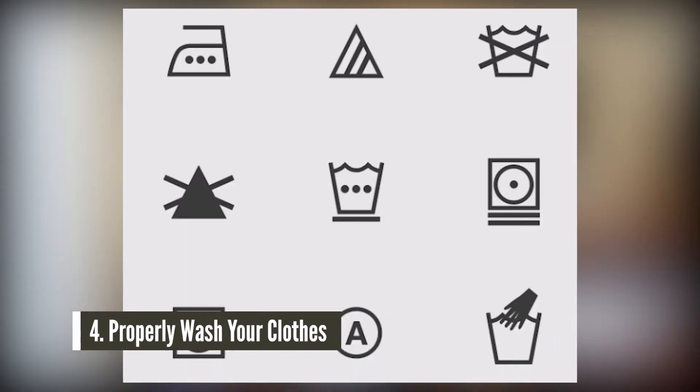Now, I know I said this is not a laundry tutorial, but number four is actually knowing how to properly clean, treat, and wash your clothing. This one is important because it's a simple life skill that everyone needs to know. You also need to know how to read a tag and know that sometimes your clothes aren't meant to go in the washing machine — sometimes they need to go to the dry cleaners. So pay close attention to what the tag tells you to do.